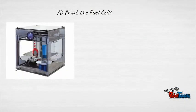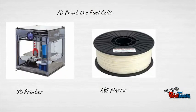The fuel cell would need to be cheap to be implemented widely. One way to reduce cost is to 3D print the fuel cells. Acrylonitrile butadiene styrene, or ABS plastic, is used in 3D printing, and it can resist the temperatures involved in fuel cells. Fuel cells typically operate at 60 degrees Celsius, and ABS plastic can withstand temperatures up to 80 degrees Celsius.